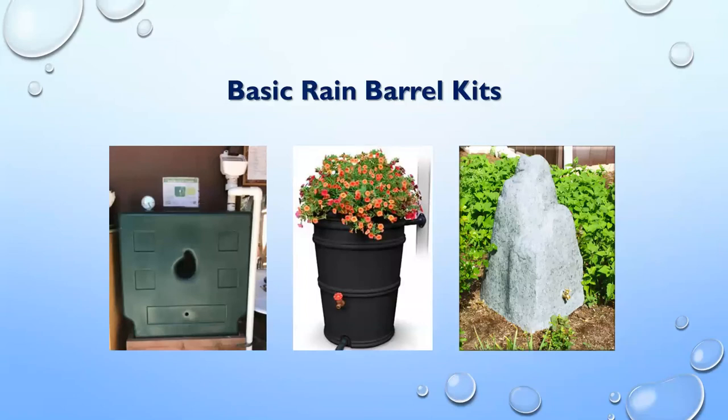Basic rain barrel kits are available on Amazon, Lowe's, Home Depot, and local hardware stores. The raindrop box on the left was designed by a local high school student in San Carlos — that information will be in the follow-up email. These kits are generally 50 to 100 gallons, with styles ranging from ones that blend into your landscape like a rock to ones where you can put a plant on top. These kits usually come with everything you need, including drill bits, all parts, and instructions.